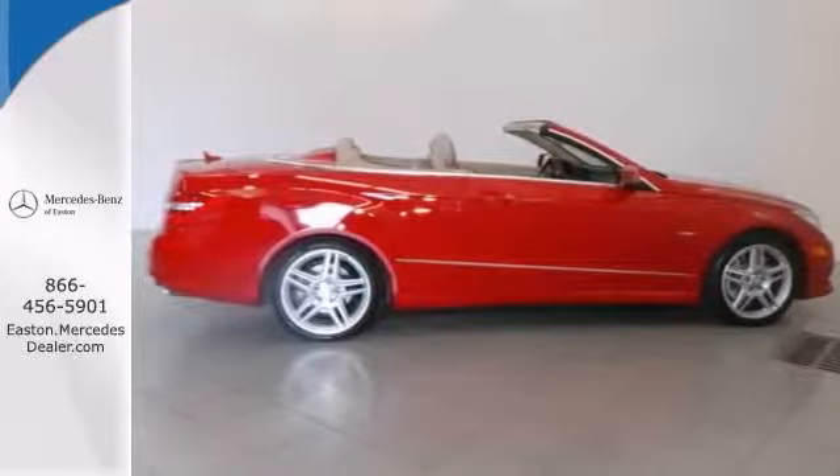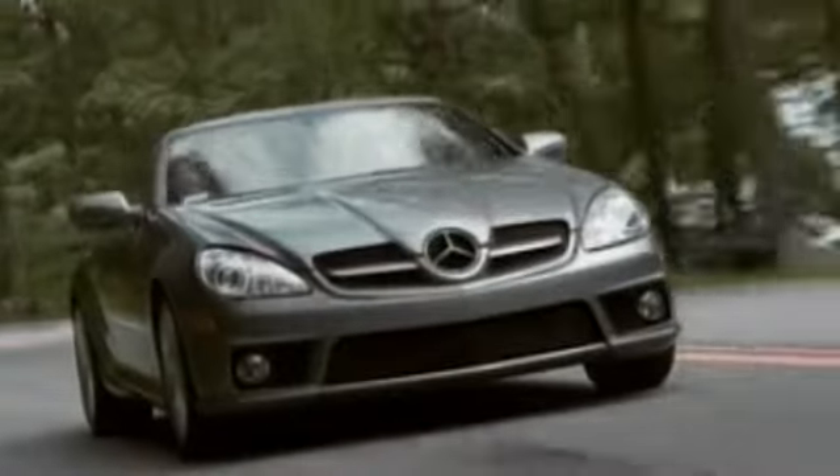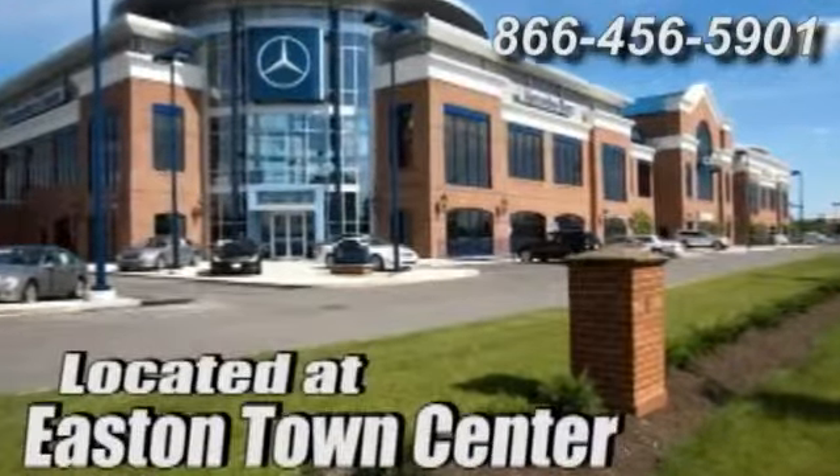Come take a look. Come experience luxury the Jermaine way at Mercedes-Benz of Easton, conveniently located at Easton Town Center.